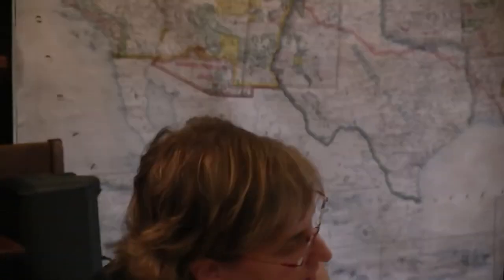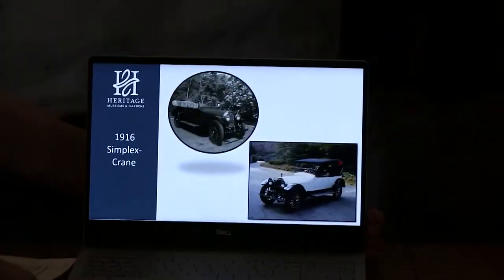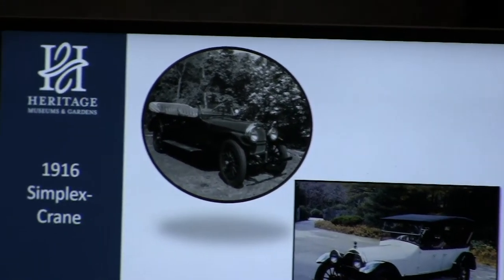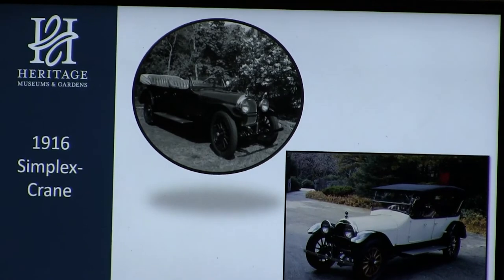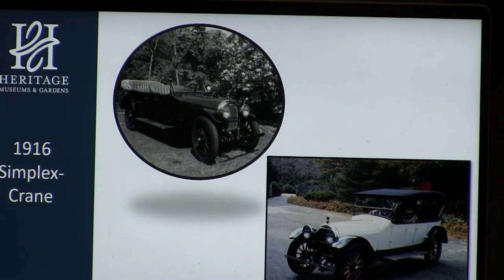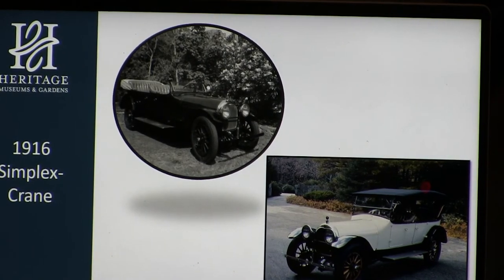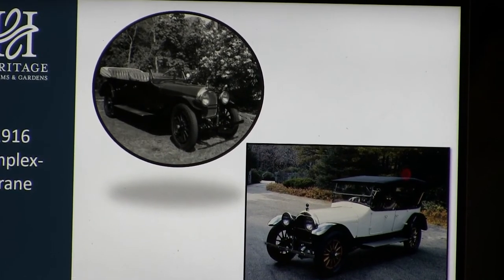He got their publication, and he noted for sale in that publication was a 1916 Simplex Crane automobile up in the suburbs of Boston. So as soon as he got home, he went and visited the owner of the Simplex, Frank Gardner, and purchased the car. Between seeing the antique car parade and owning his first vehicle, it was something like two weeks.